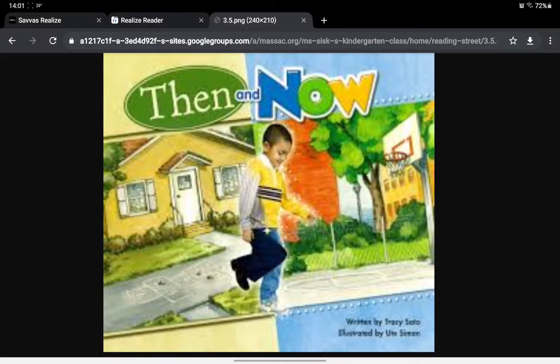Then and Now, written by Tracy Sato and illustrated by Ute Simone.